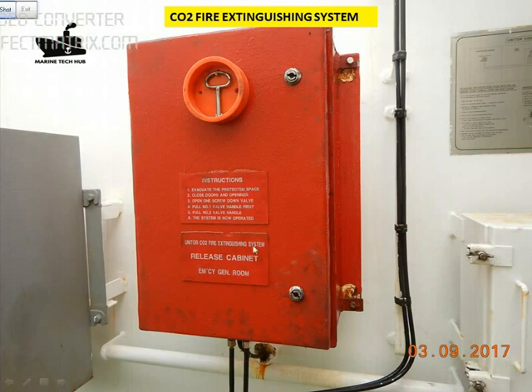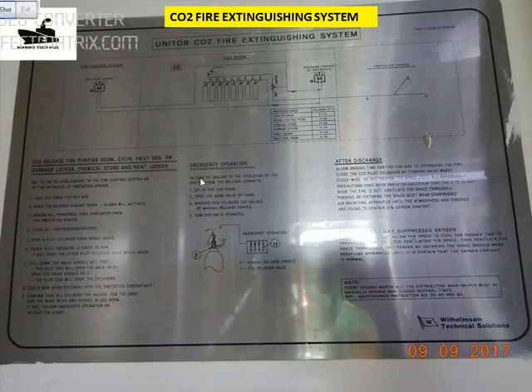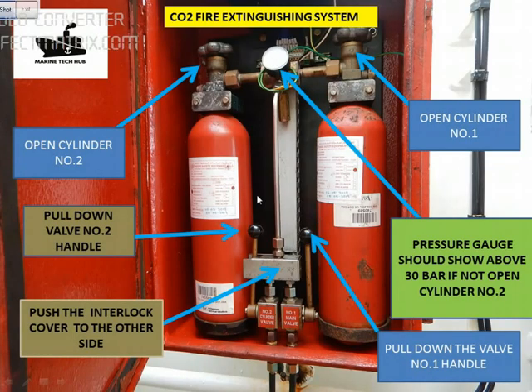All the instructions are given here. Take the key and open the cabinet. Once you open the cabinet, we have two cylinders — cylinder number 1 and cylinder number 2. What we are going to do is initially open cylinder number 1 and check the pressure here. It should be more than 30 bar.